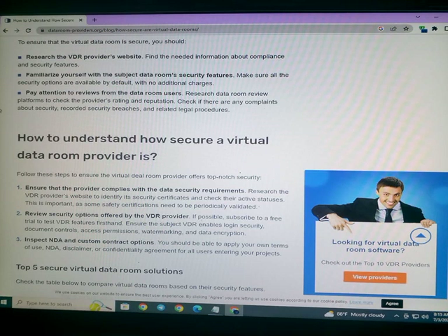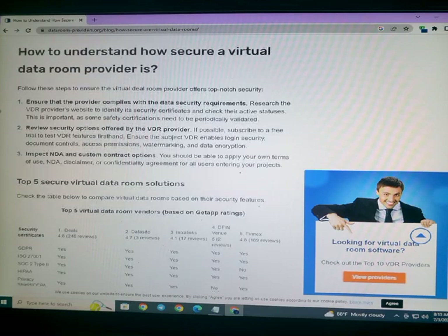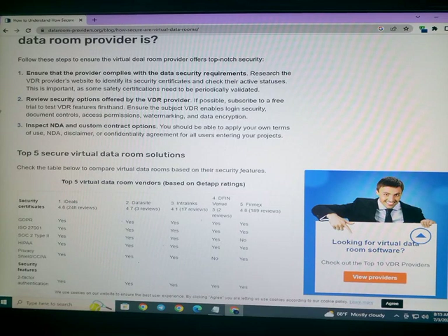Make sure all the security options are available by default with no additional setup. To understand how secure a virtual data room provider is, follow these steps: ensure that the provider complies with data security requirements, research the VDR provider's website to identify its security certificates and check their active status, and review the security options offered by the provider.